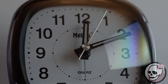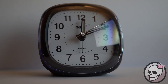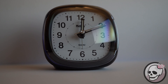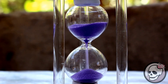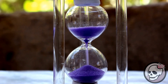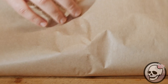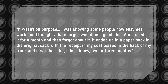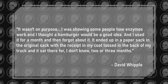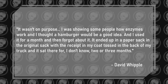A man named David Whipple famously made headlines with the fact he had a McDonald's burger for 14 years at the time the article was published back in 2013. The man had originally planned to keep the burger for two months to show his friends how its preservatives would maintain its appearance. However, he forgot about it. As he said: 'I was showing some people how enzymes work and I thought a hamburger would be a good idea, and I used it for a month and then I forgot about it.'